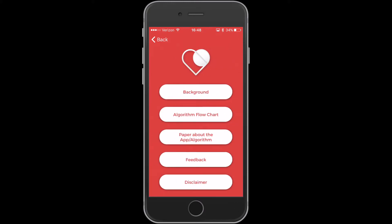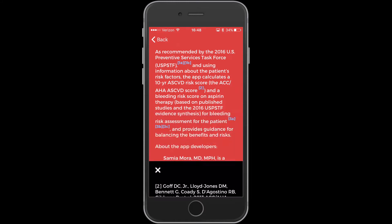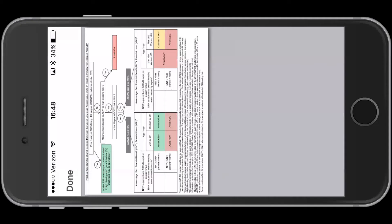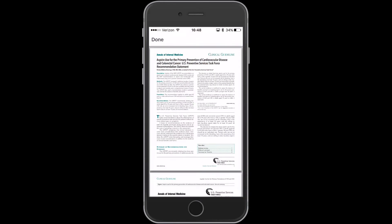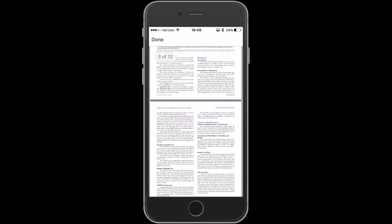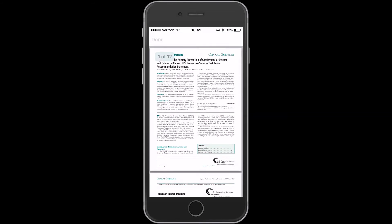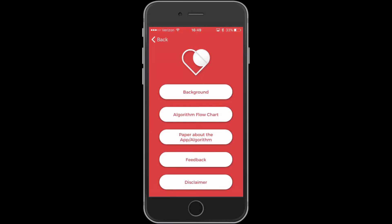When you go to the 'Learn More' area of the app, it gives you background and talks about the references used. There are links to these references that hyperlink out, and it talks about the authors and their backgrounds. It has a very handy algorithm that you can view just by turning the phone on its side. I love the fact they included the actual USPTF document — the actual guideline. You can also give feedback to the authors, and there's an obligatory disclaimer.